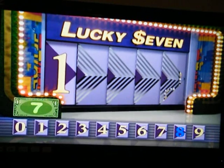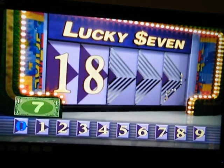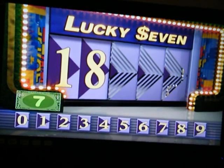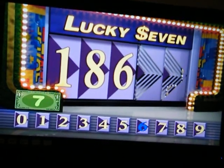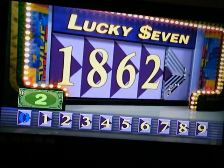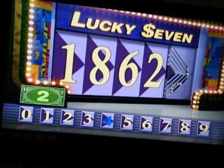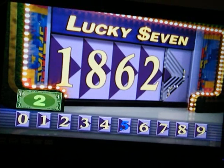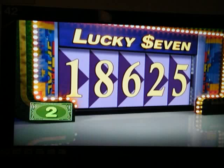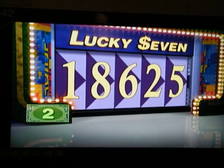Now you know how to play Lucky 7. You're right! What's the third number? You're right! What's the fourth number? That will cost you $5. Now what is the last number? Congratulations! You won! We'll see you at the big wheel!